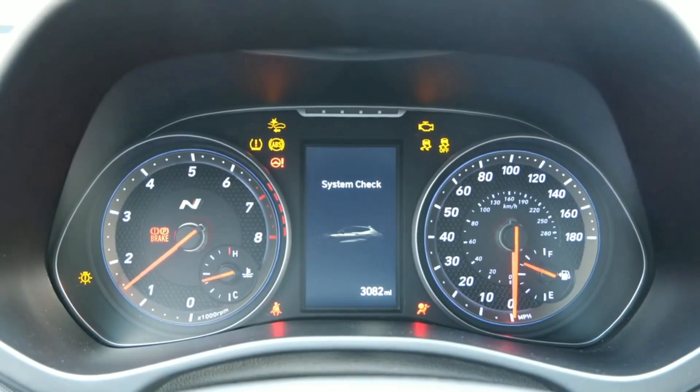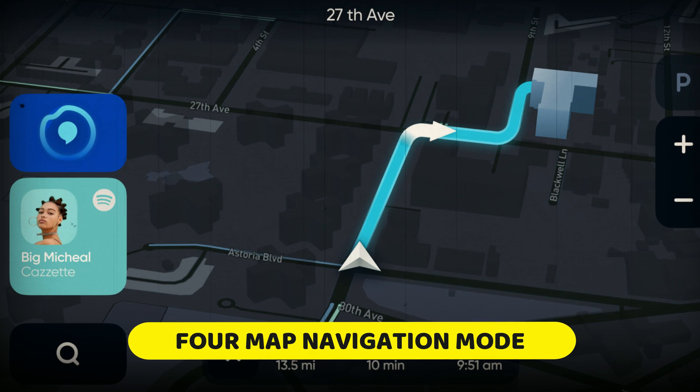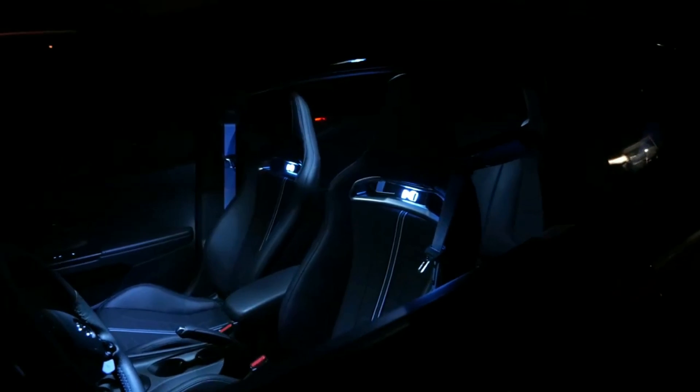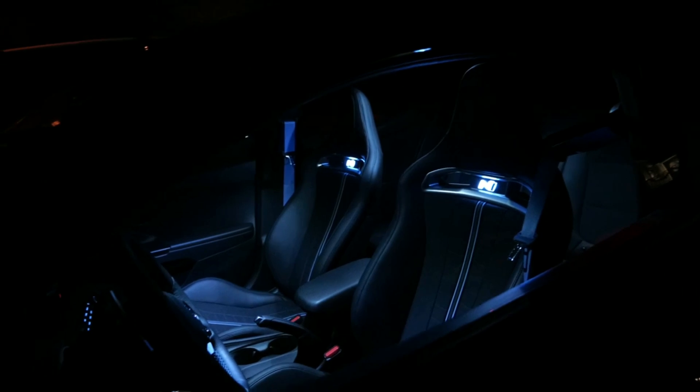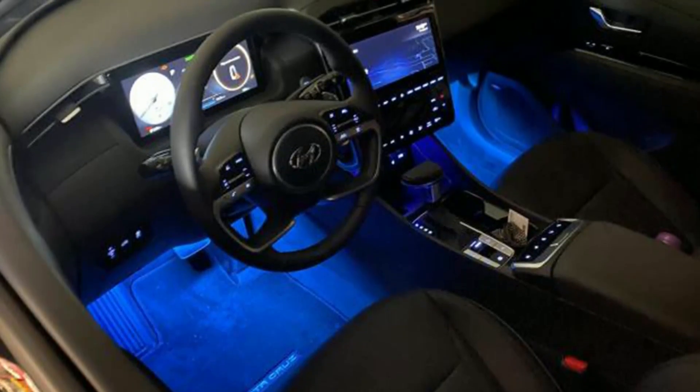The driving cluster is now fully digital, offering various customizable views, including a full map navigation mode. The interior also welcomes the introduction of ambient lighting, allowing users to set the mood of the cabin with a variety of colors and intensities.